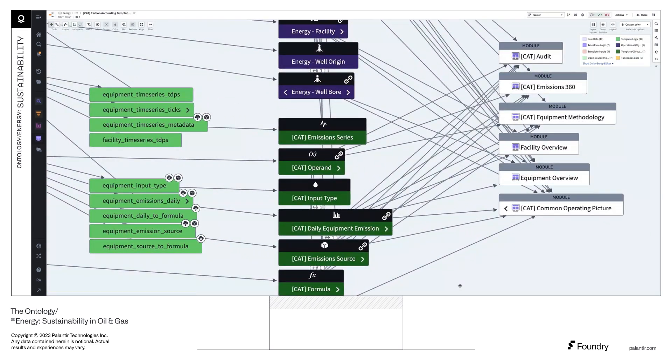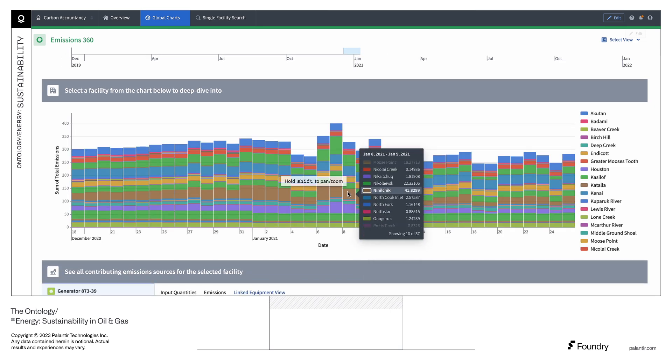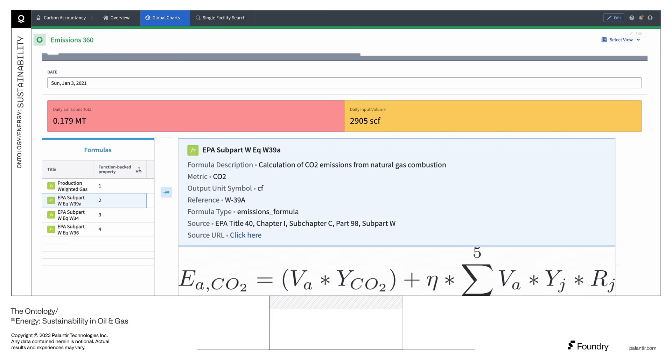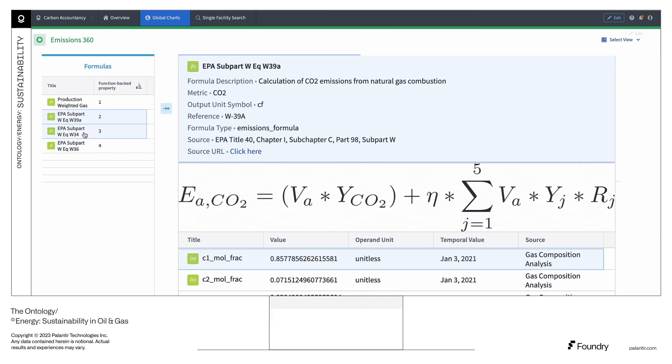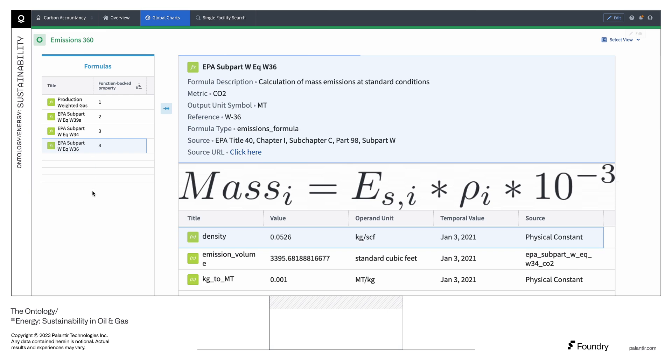Then hook this ontology up to an emissions model that is both regulatory compliant and functionally powerful. Our carbon accounting template enables real-time automation of emissions calculations using libraries of methodologies, flexible aggregation of emissions outputs, and audit views that enable end-to-end visibility from source system input to final emissions output.